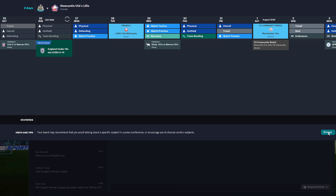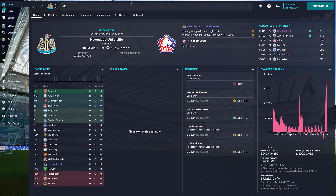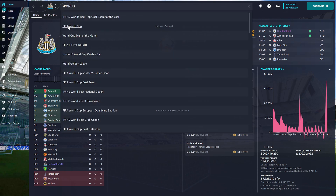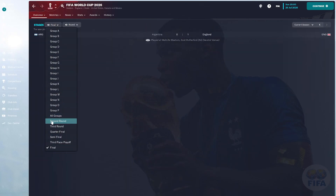I'm 147 yards away from the flag, but from memory this green really slopes from front to back. The bunker that's in line with the flag is about 130, so I need to carry that. A bit downwind out of rough, so I'm actually going to see if I can muscle a pitching wedge there.